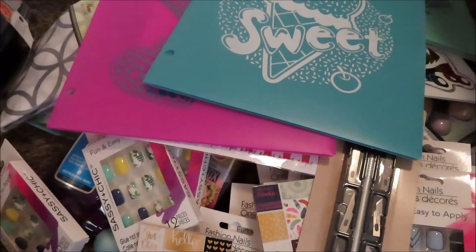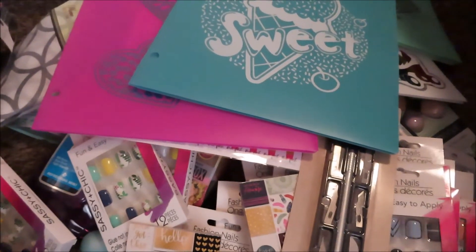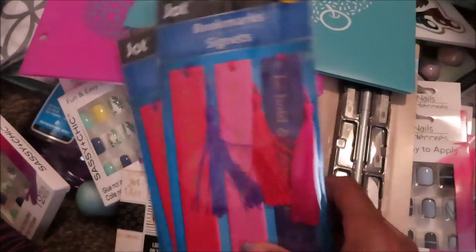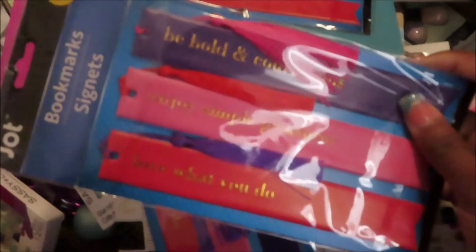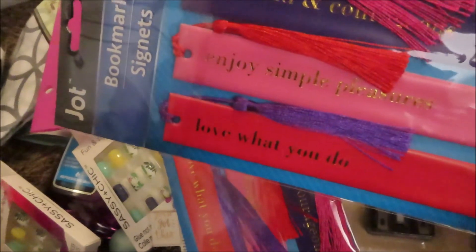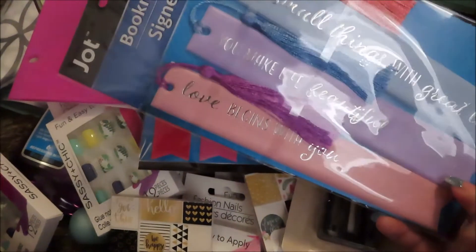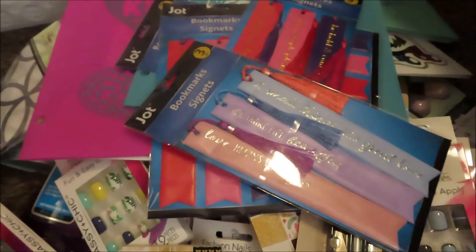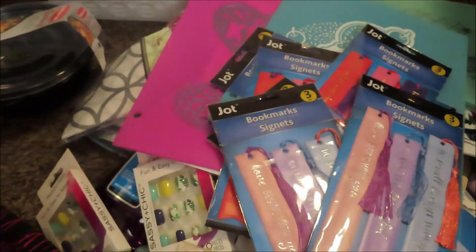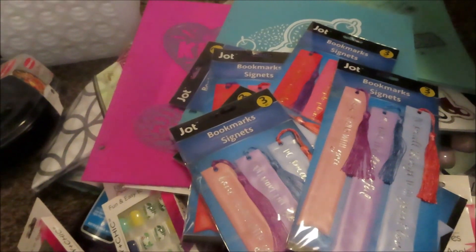Last but not least, two items but I have multiples. I thought these would be cute to give away as gifts in my dance group — they're bookmarks. I picked up three packs of each. One set says 'Be Bold and Courageous,' 'Enjoy Simple Pleasures,' 'Love What You Do' in purple, pink, and red. The other is baby blue, lavender, and light pink and says 'Do Small Things with Great Love,' 'You Make Life Beautiful,' and 'Love Begins with You.' That completes my haul — I didn't mean to get all this stuff but I did. See you guys in another video, toodles!